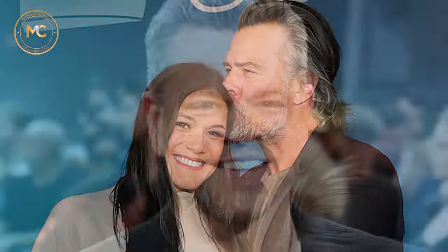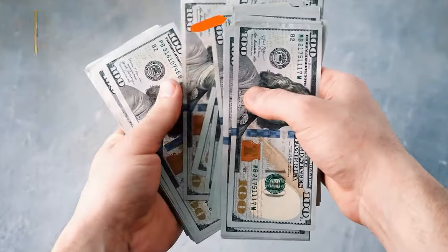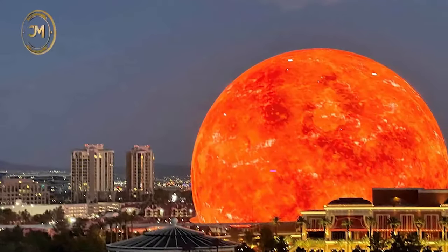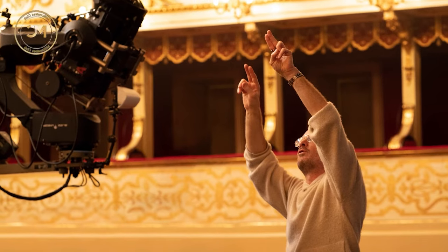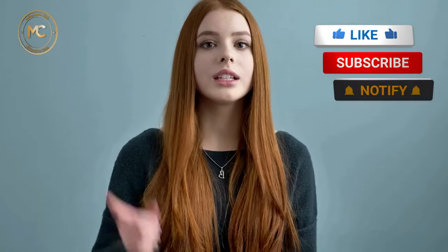It was a star-studded event with big-name celebrities and athletes showing up, like Oprah Winfrey, Andre Agassi, Josh Duhamel, Matt Damon, LeBron James, Ava DuVernay, Brian Cranston, Aaron Paul, Orlando Bloom, Jason Bateman, and Jon Hamm. Tickets for the residency are available at prices ranging from $400.21 to more than $1,495. Looking forward, the Sphere will continue to amaze audiences with its upcoming production, 'Postcard from Earth,' directed by filmmaker Darren Aronofsky.